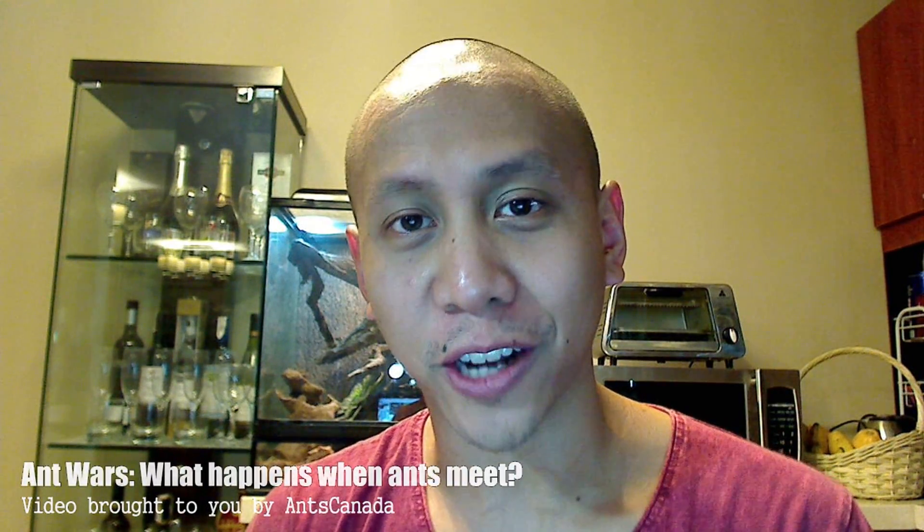What's up guys? Thank you so much for tuning in to the Ant Canada Ant Channel. This is your ant nerd Mikey Bustos here to bring you another ant video.